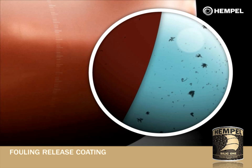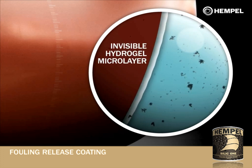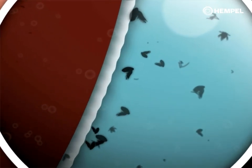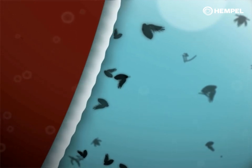Hempel's top fouling release coating further improves upon the technology with the addition of an invisible hydrogel microlayer. The hydrogel is formed at the interface between the coating surface and the seawater. Fouling organisms perceive the hydrogel microlayer as a liquid, making it nearly impossible for them to attach to the hull.